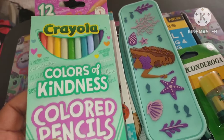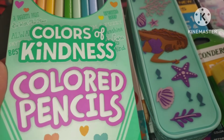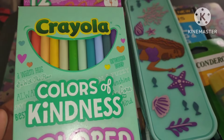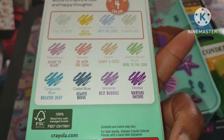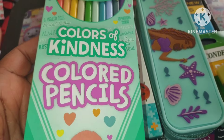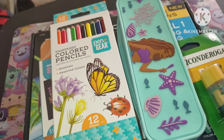I bought these back in the summer. This is 'Colors of Kindness' — these are the colored pencils I got in this beautiful pastel range. I love pastel colors. These are some fun ways to get started with coloring. You can put them in your pencil pouch or backpack. I love colored pencils and I'm doing a whole video all about colored pencils — that's why I bought these.